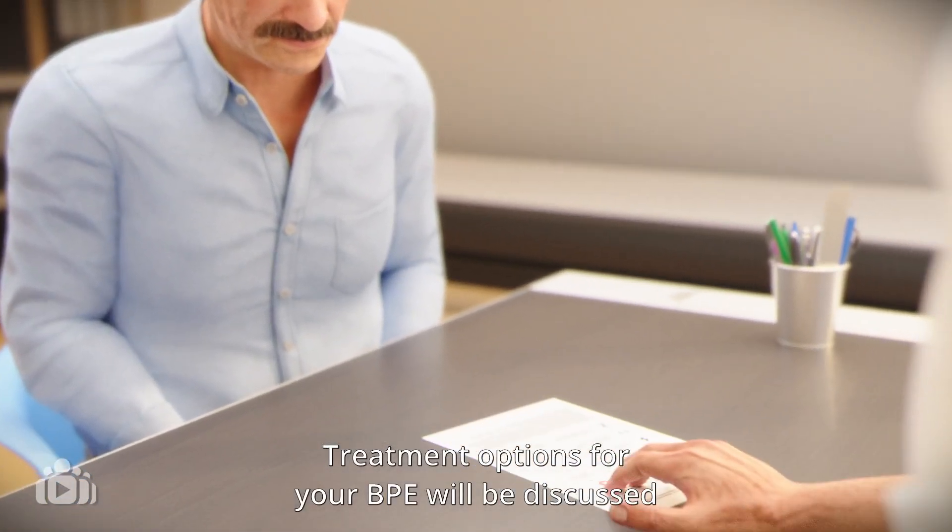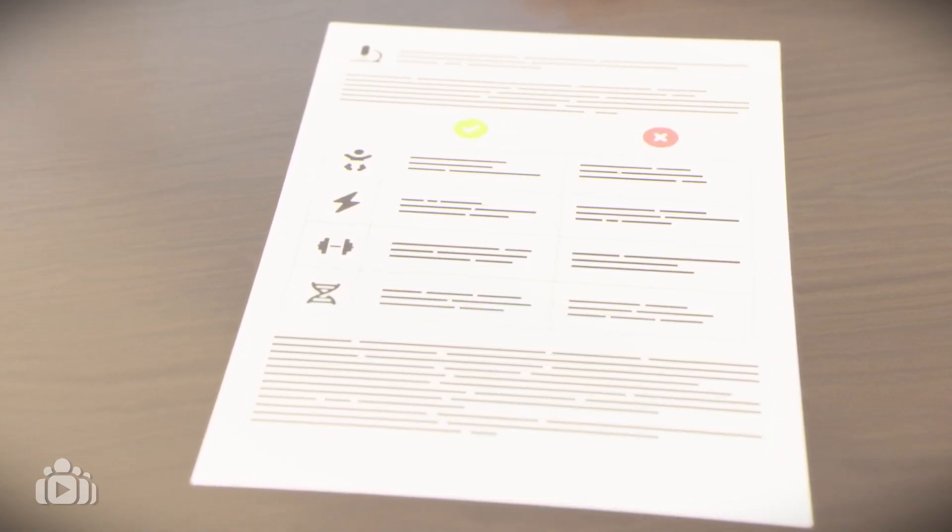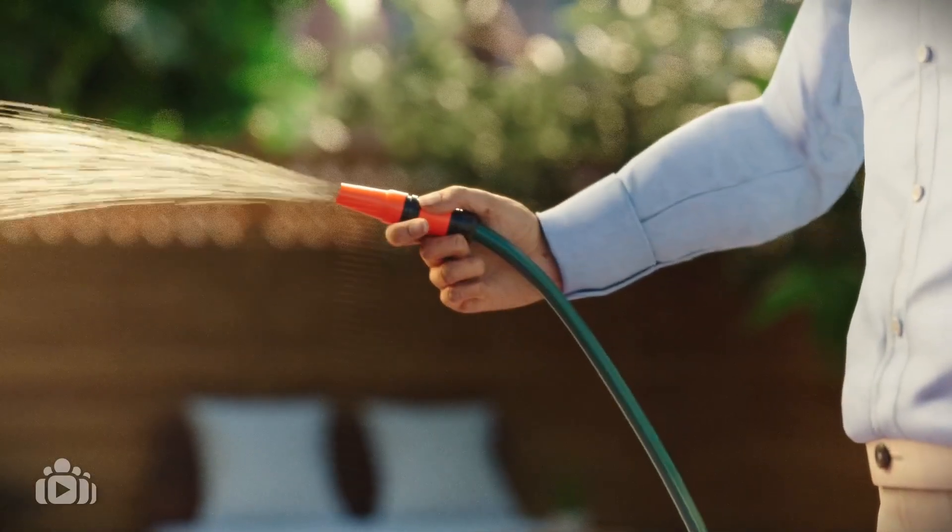Treatment options for your BPE will be discussed with you, including benefits and risks of RAPA. Overall, most men are very happy with the results.